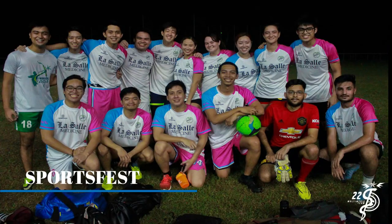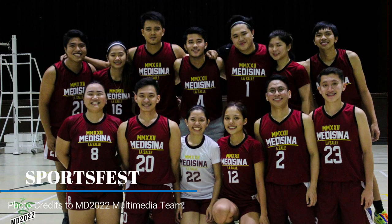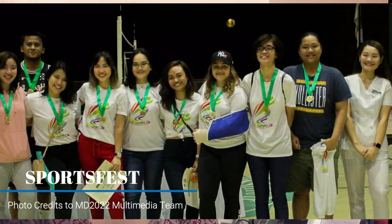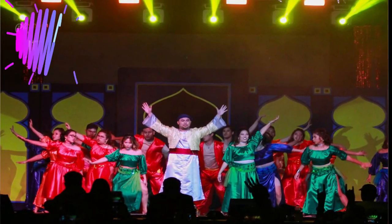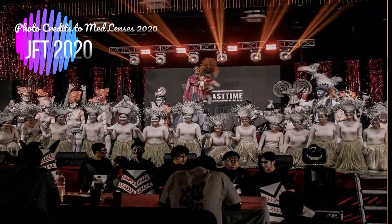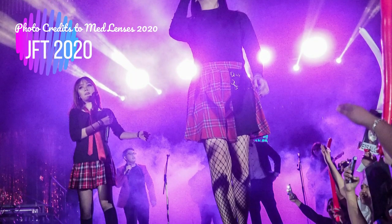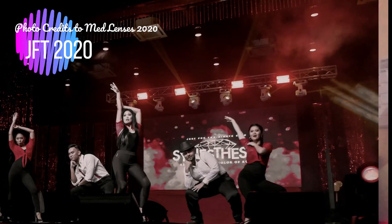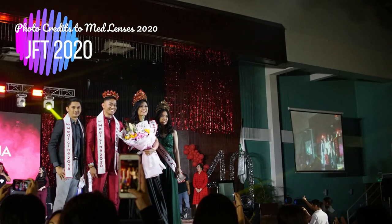Aside from the Grand Mentor-Mentee Assembly, there's also Sports Fest, where all different batches compete against each other in sports such as basketball, swimming, frisbee, and even e-sports, with an awarding session at the end. There's also the much-awaited JFT, where medical students showcase their talent. The entire batch is involved in creating a big musical production performed in front of the entire College of Medicine. There's also a video competition, a band competition, a pageant, and much more — so if you're into dancing, singing, or videography, this is the event to watch out for.